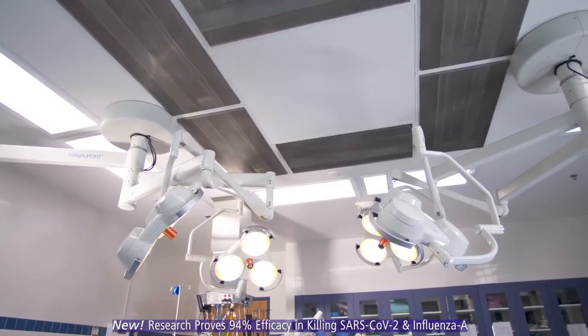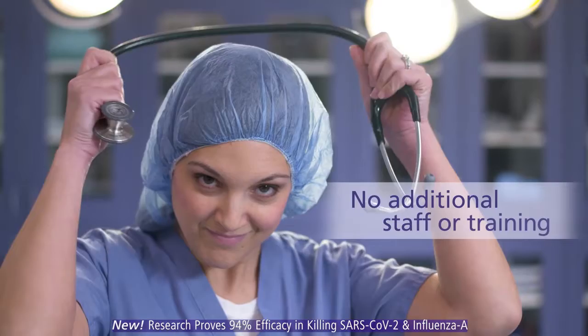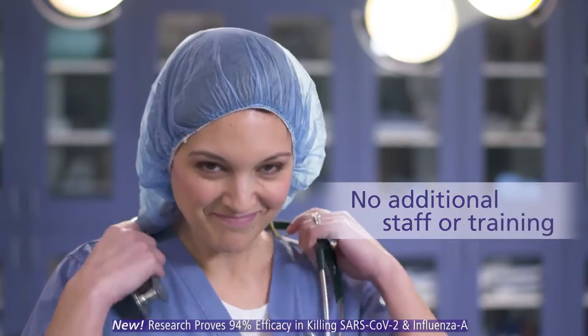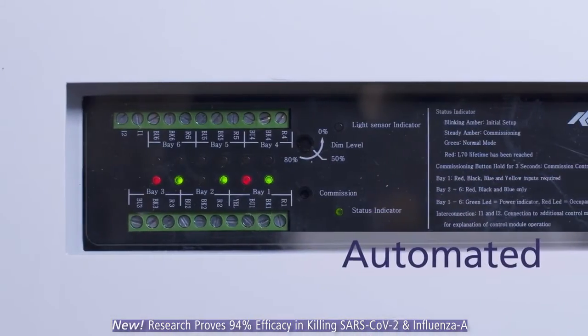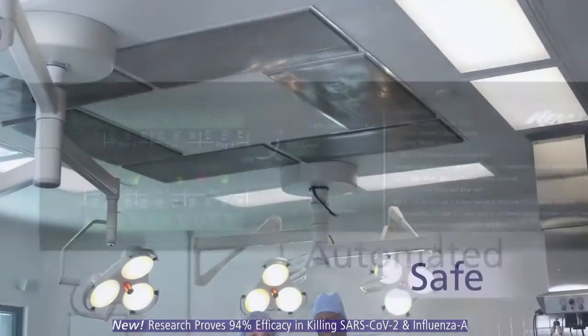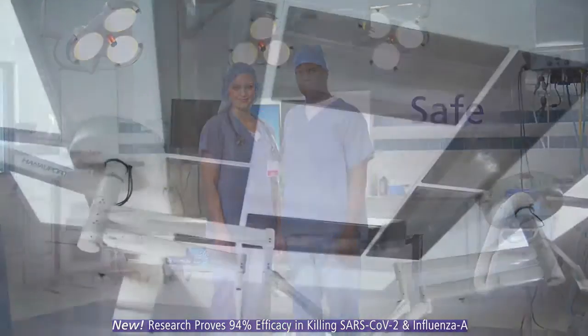IndigoClean is rich in simplicity. It's integrated into your lighting. You don't need additional staff or special training. It doesn't require consumables. It can be completely automated. It's safe for patients and caregivers.